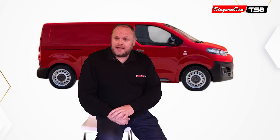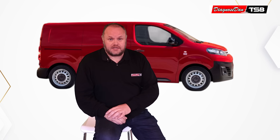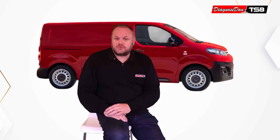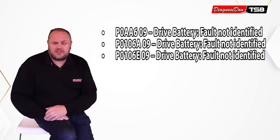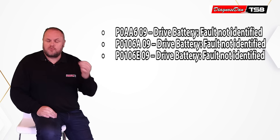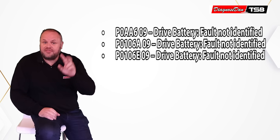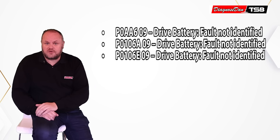The customer's complaint was that the car died while driving, it wouldn't move anymore, and it wouldn't enter ready mode anymore. The customer decided to get the vehicle towed to the Citroën dealership. When the vehicle arrived, the dealership performed a code scan with the OE scan tool, and these are the three original codes that were found in the vehicle.